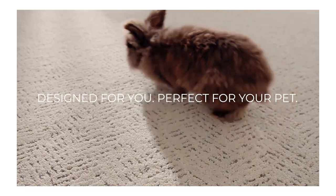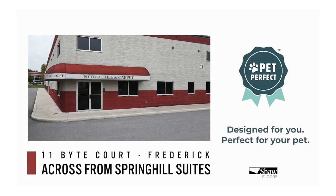Designed for you, perfect for your pet. Shaw flooring is available at Potomac Tiling Carpet, 11-Bite Court in Frederick.